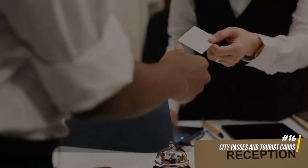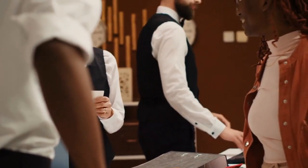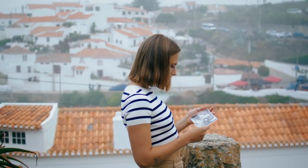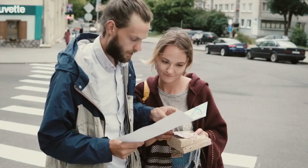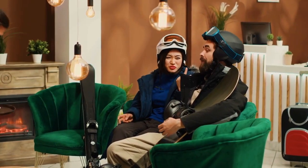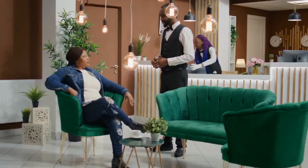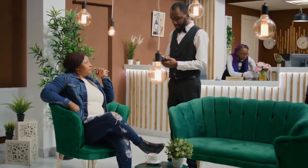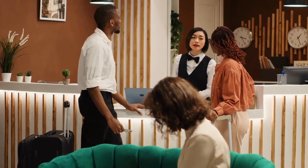16. City passes and tourist cards. Many destinations offer city passes or tourist cards that provide discounted access to major attractions, public transportation, and cultural activities. Investing in these passes up front can result in significant savings, especially for those planning to visit multiple attractions. Thorough research and comparison of available options ensure that you secure the best value for your itinerary, making your journey both enriching and economical.